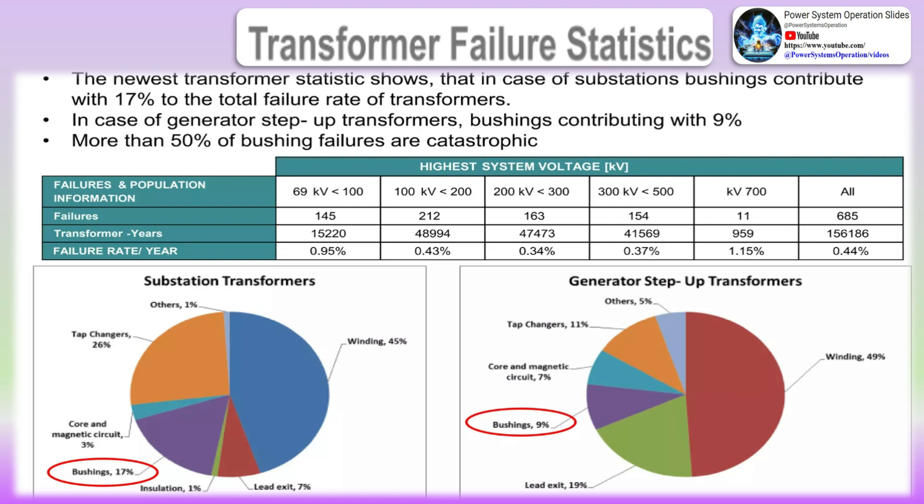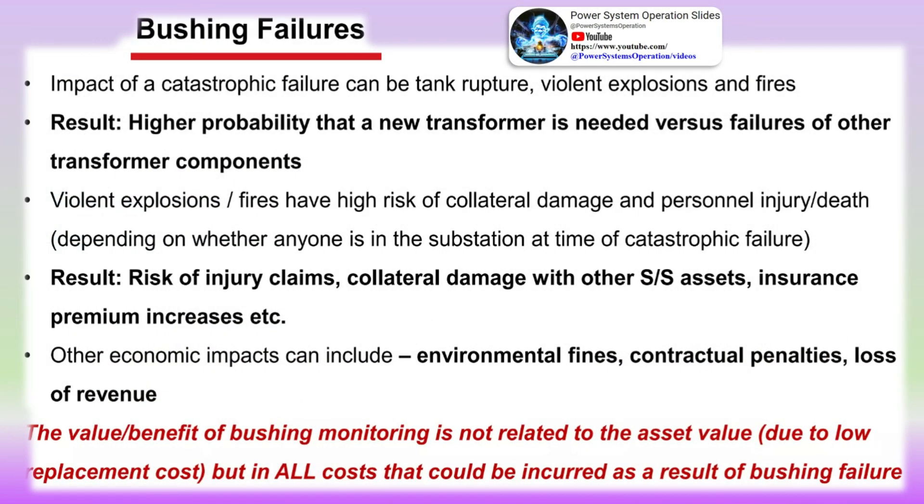Since the monitors replace the existing cap tap cover, the user should ensure proper fit of the monitor to prevent moisture ingress into the cap tap. A voltage is then brought from the monitor to an accessible area of the transformer to perform the monitoring. The user should consult with the manufacturer of the monitor to determine the voltage levels that are normally expected and the maximums that could be reached should the device fail.